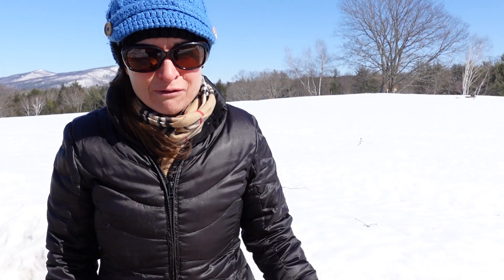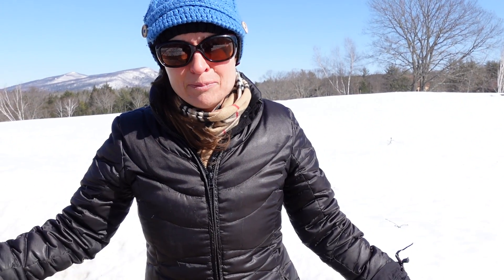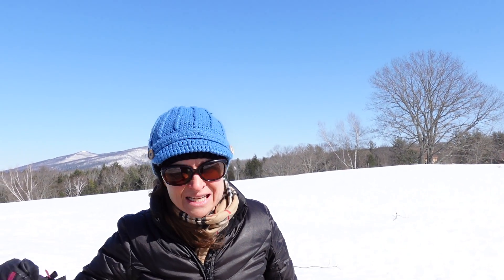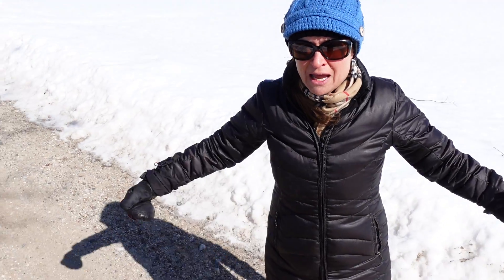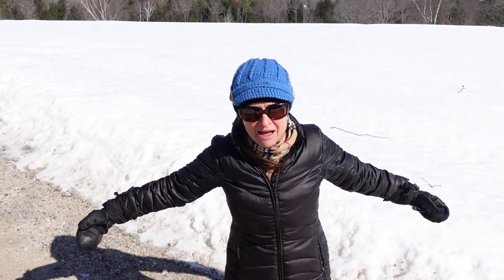This is kind of an example of how it functions literally on the windiest day ever. This is the Sony Z something or other — I'll put it down in my description. And this is how it's functioning in Maine on the windiest, coldest day ever.